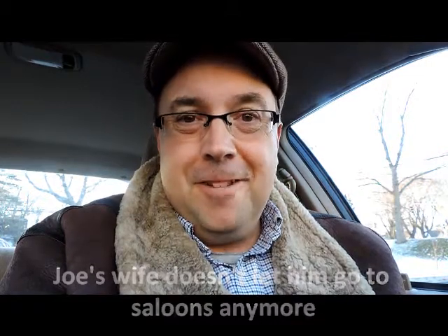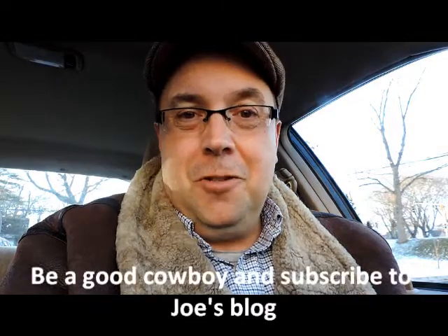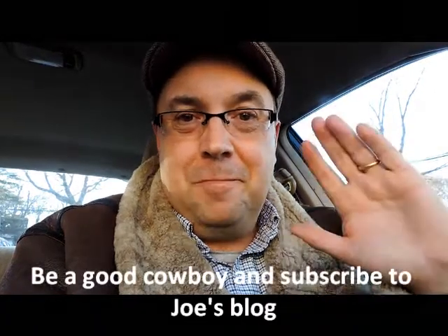So those are the words that you might hear in a cowboy movie. I hope you enjoy this. Until next time, bye bye.